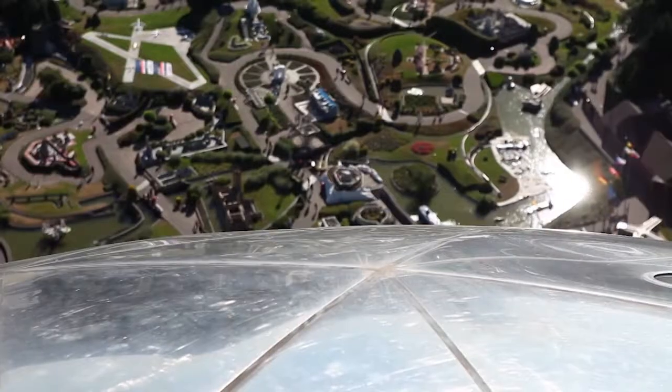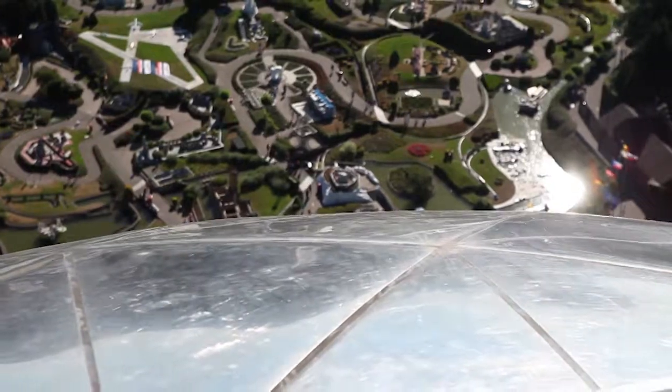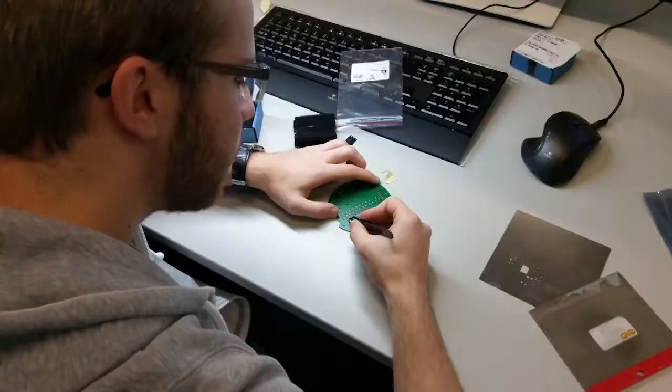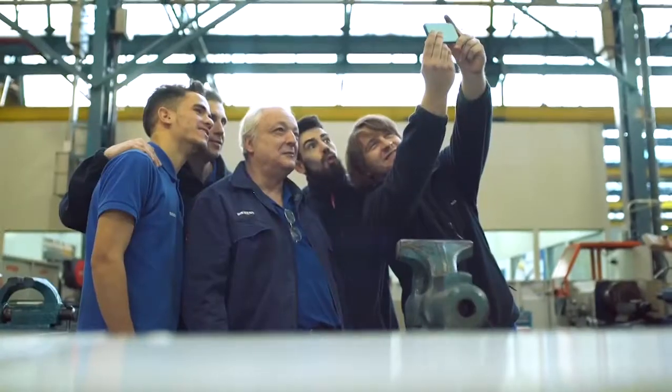It is one of the most unusual and fascinating buildings in the world — the Atomium in Brussels. And it is this, of all things, that our apprentices are being asked to recreate.